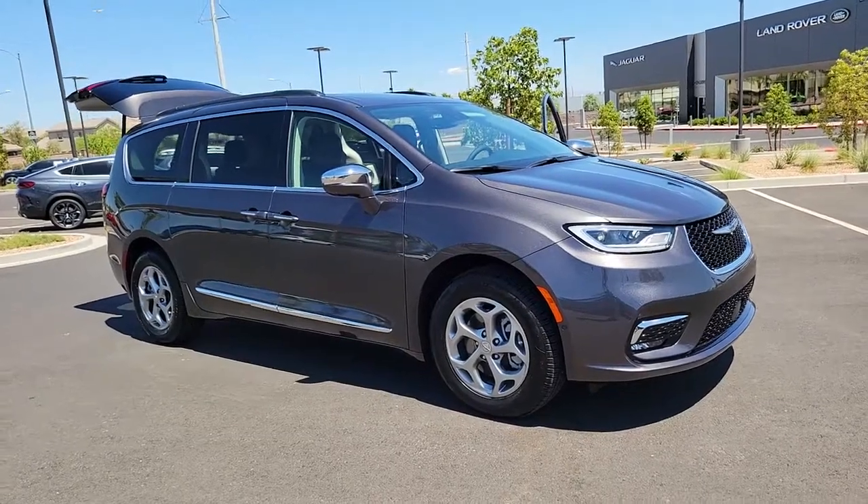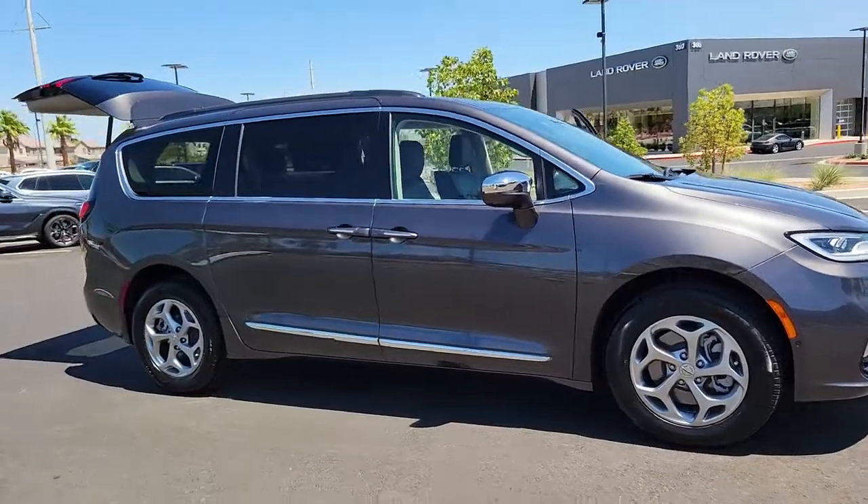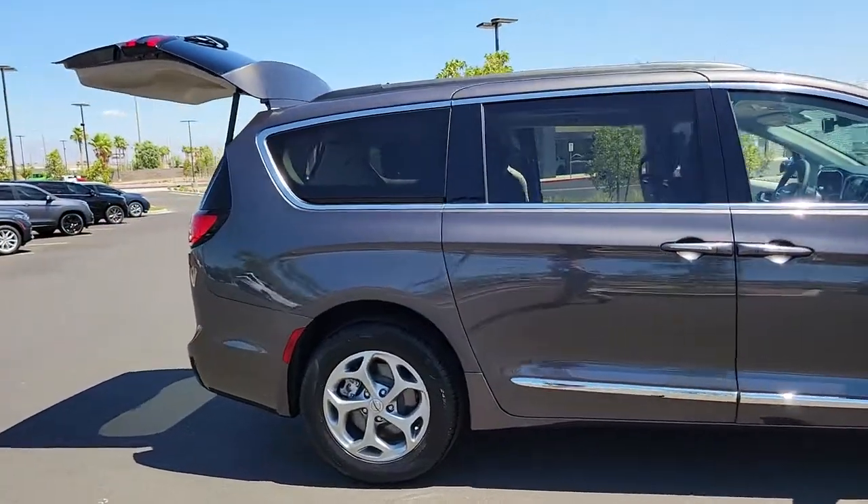Your next car could be the 2022 Chrysler Pacifica. This vehicle is an outstanding buy with fewer than 5,000 miles on the odometer.